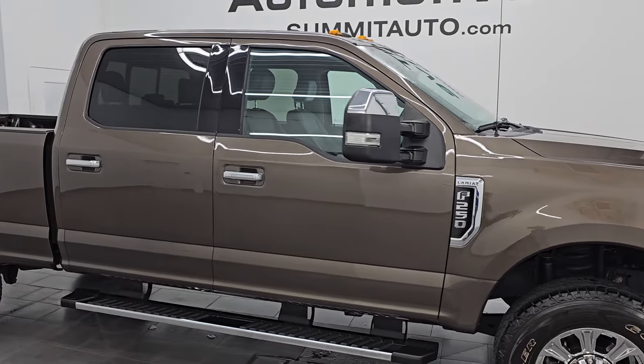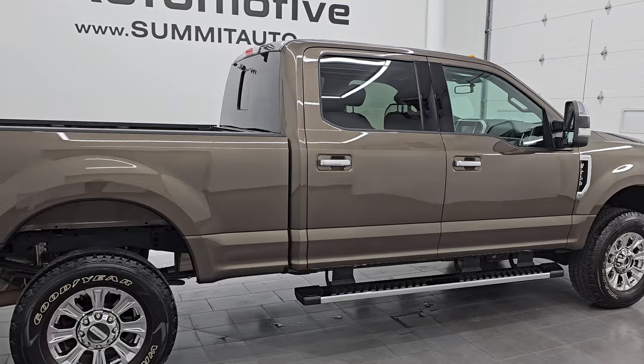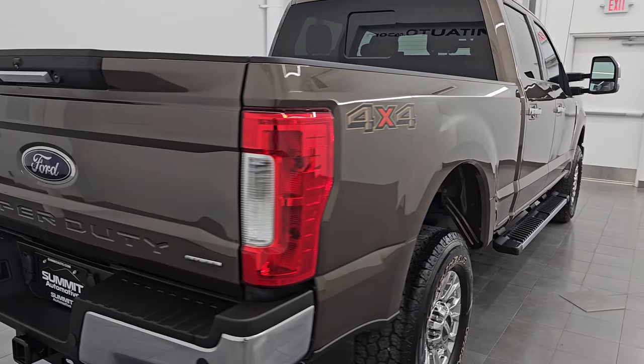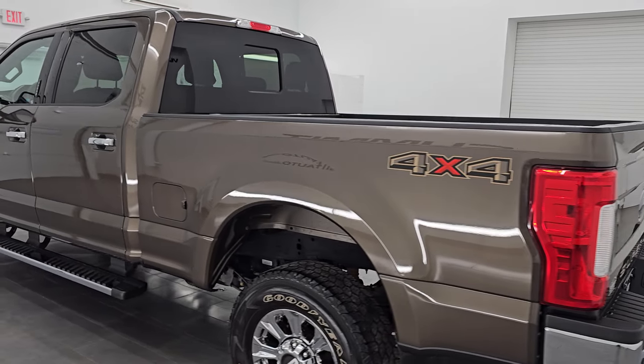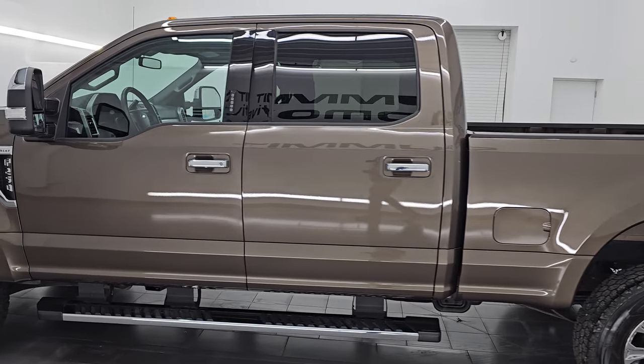Hey, this is Brett. Hope everybody's having a great day out there. I am super excited to go over this ultra clean 2017 Ford F-250 Crew Cab Short Box Lariat. This is stock number 14939Z. I am here at Summit Auto in Fond du Lac, Wisconsin, your new and used heavy duty truck headquarters.